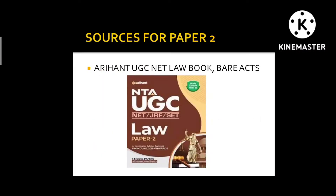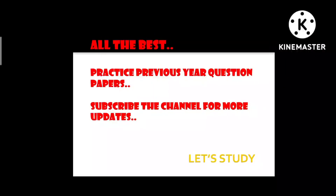So these are the 10 units to prepare. The key sources are: bare acts, and the Arihant book, which has unit-wise and topic-wise material along with past year papers. For Paper 2, solve the questions available in the book, and take free mock tests or purchase some from a reputed institution. I wish you all the very best — practice previous year question papers, analyze them, read the material, and you will succeed. Thank you so much.